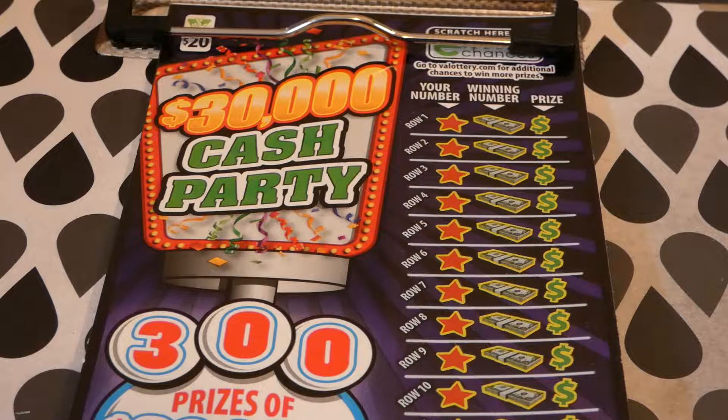Hi guys, Virginia Scratcher here. Today I have three of these $30,000 Cash Party tickets to scratch. These are $20 Virginia Lottery tickets that started on August 7th, 2018, so they're over a year old.